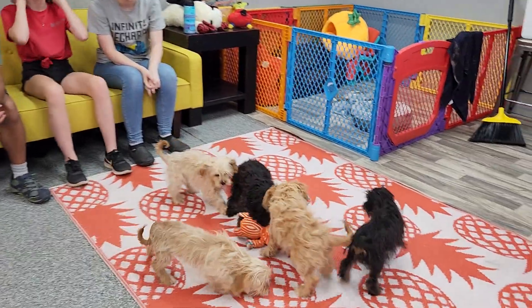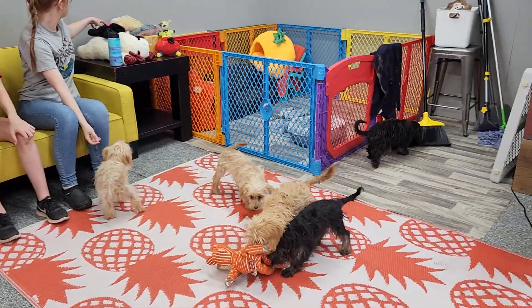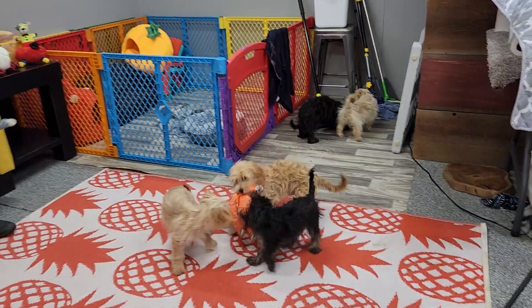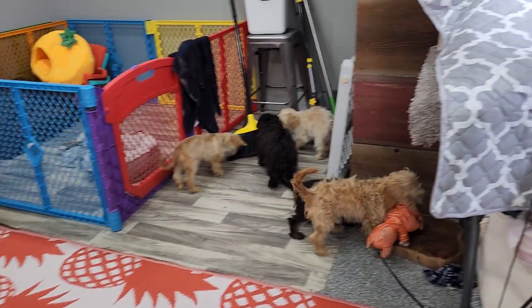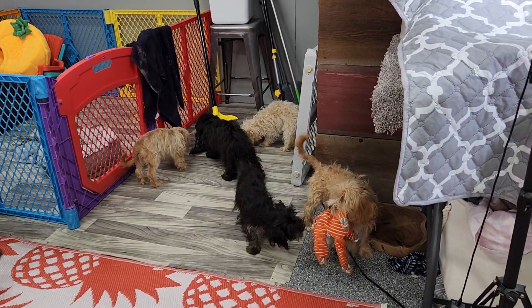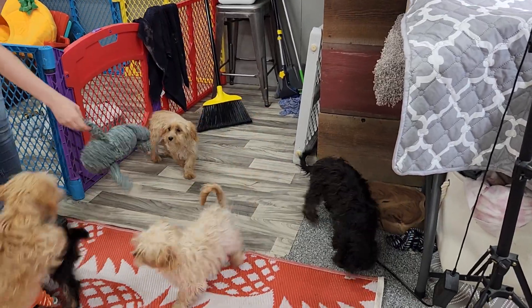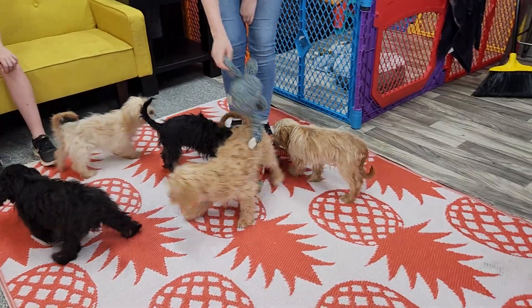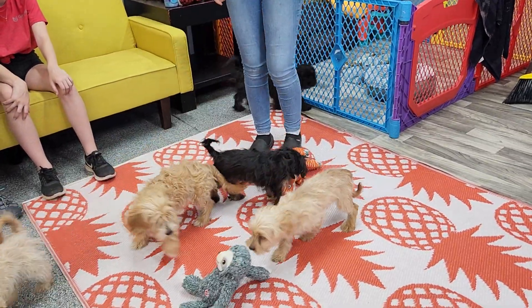A Havadoodle is a combination of a Havanese dad — so a purebred Havanese father, AKC registered, named Chance. Really good dog; we've been using him a lot lately. Very athletic, friendly dog. And then the mom is a 15-pound, what we would call a mini or miniature golden retriever. You definitely have some golden retriever, and that's why you get a lot of their calmness here — but that's also a Havanese thing.